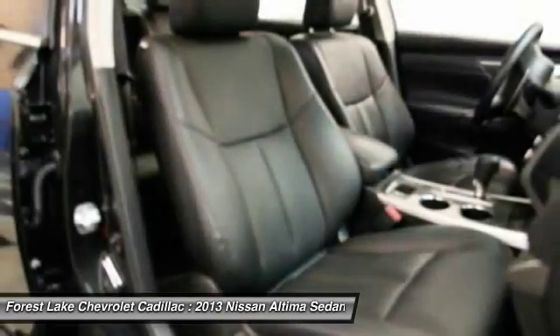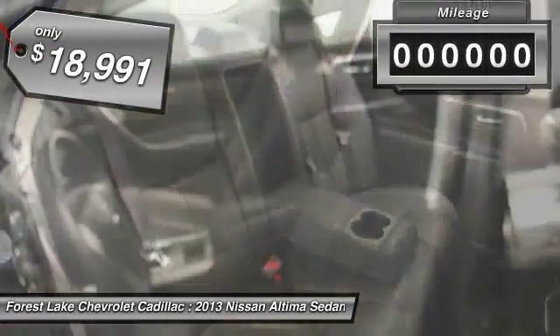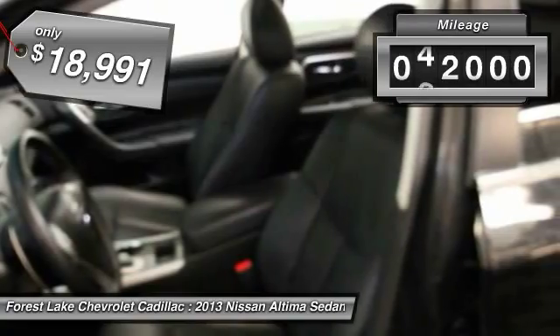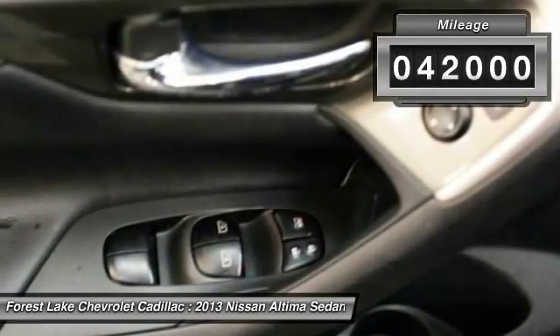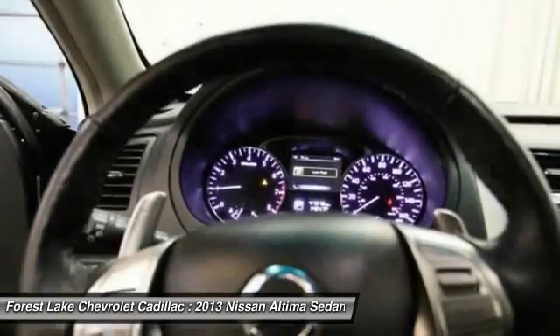You'll see the Nissan Ultima is made to drive and built to last, and is priced below $20,000. This vehicle has less than 45,000 miles. If you like it online, you'll love it in your driveway. Take it for a spin today.